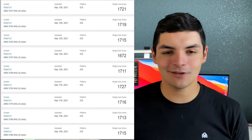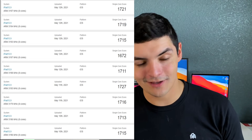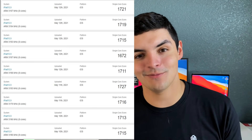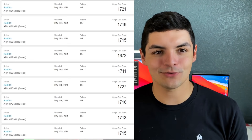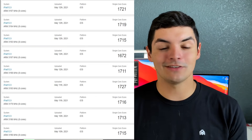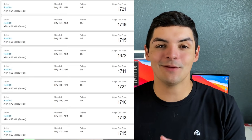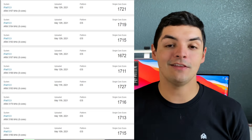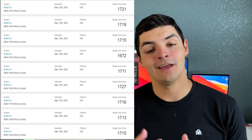Now let's pop up these Geekbench leaks for the M1 iPad Pro. My belief is that this is the 12.9-inch 16-gigabyte model, but maybe they're showing us the baseline to show just how powerful even that is. The single core score for the 2021 M1 iPad Pro is in the low 1700s — right on par with the M1 MacBook Air, MacBook Pro, and Mac Mini. Think about how thin that iPad is: the thermals can't physically be as good, and it's still pushing that power. Compared to my 2018 iPad Pro, that's about a 50 to 60 percent increase in single core performance.